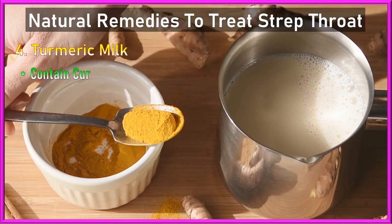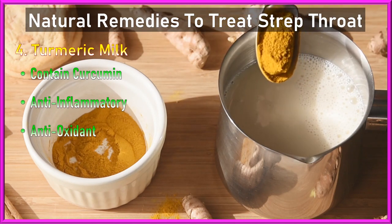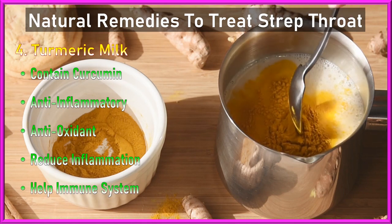4. Turmeric milk: Turmeric contains curcumin, a compound with anti-inflammatory and antioxidant properties. Drinking turmeric milk can help reduce throat inflammation and support the body's immune system.